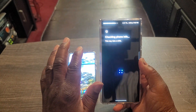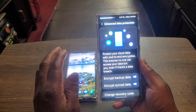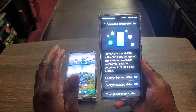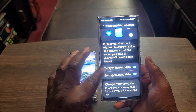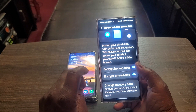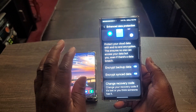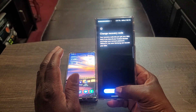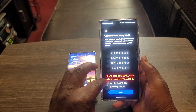Enhanced data protection — check this out. Protect your cloud data with end-to-end encryption. This ensures no one can access your data but you, even if there's a data breach. I've got encrypt backup data turned on and encrypt sync data turned on. You can change your recovery code — you put in a recovery code, but it looks complex and you have to write it down.